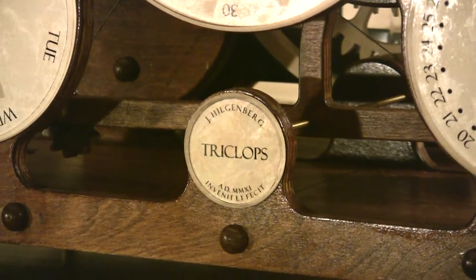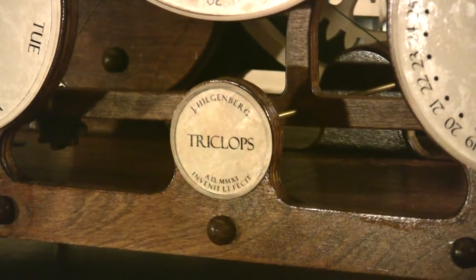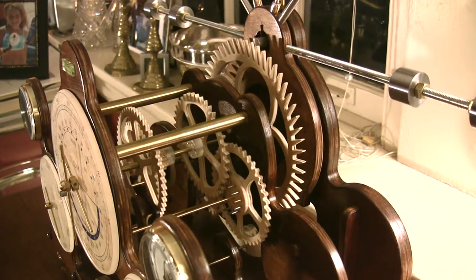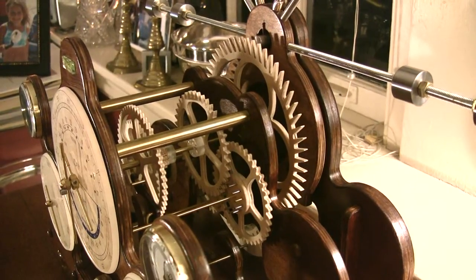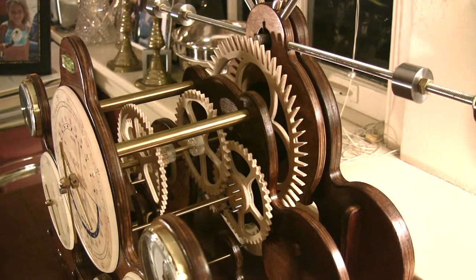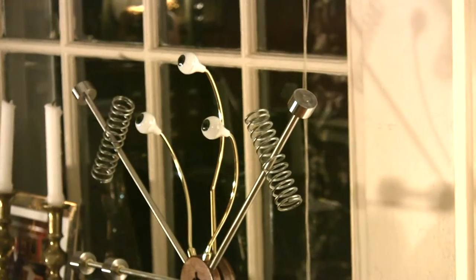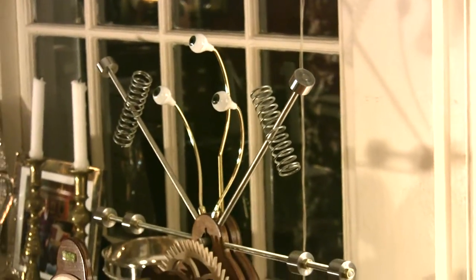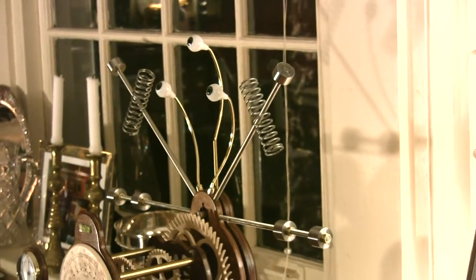The basic going train is conventional. It's driven from the intermediate arbor, and through the center wheel, second wheel, and third wheel, to the escape wheel. Triclops — a clock well calculated to speed the parting guest and frighten the children away.